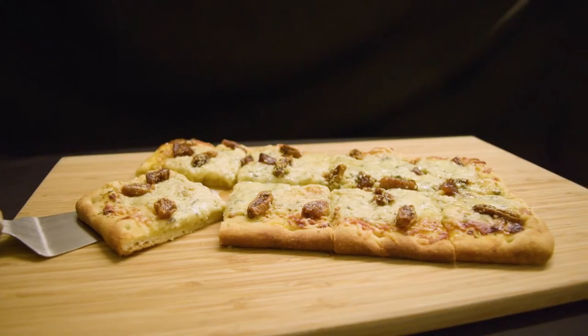My husband Dan and I share the same opinion on this wine when it comes to picnics. He likes the ham and cheese subs. I like the cheese and avocado. This wine goes great with both.